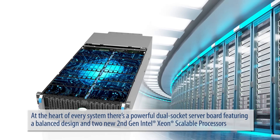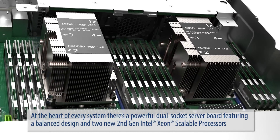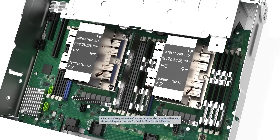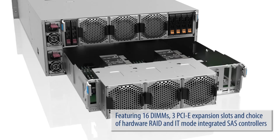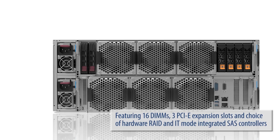At the heart of every system, there's a powerful dual socket server board featuring a balanced design and two new second-generation Intel Xeon scalable processors, featuring 16 DIMMs, three PCIe expansion slots, and choice of hardware RAID and IT mode integrated SAS controllers.